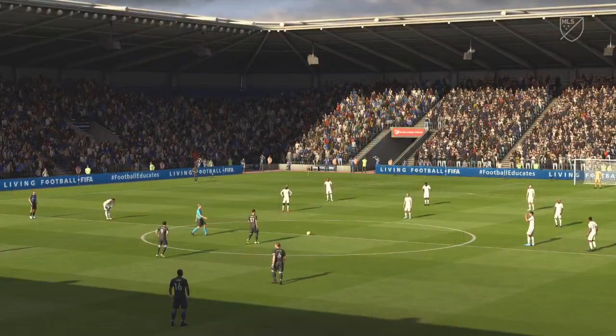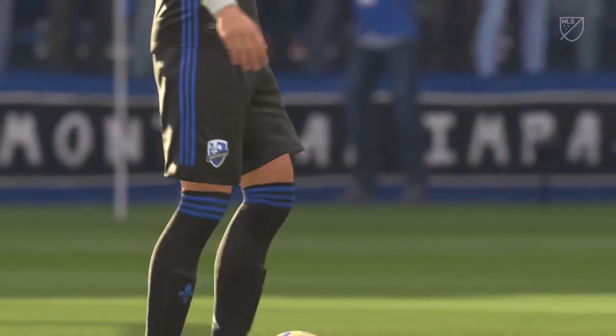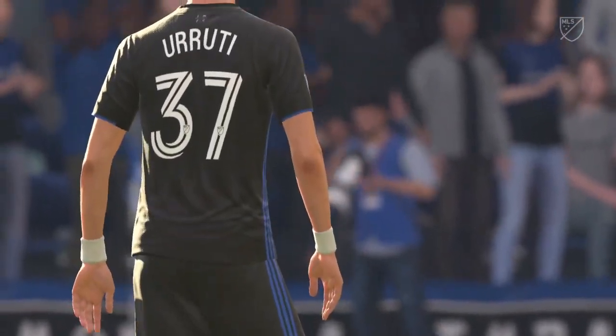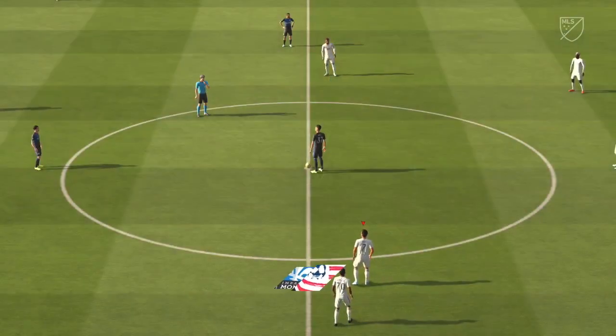It's Montreal Impact against New England Revolution. Thanks Martin. Looking forward to this — we've got some really good players out there and importantly we've got some match winners, some goal scorers down on that pitch. I don't think we'll be disappointed.